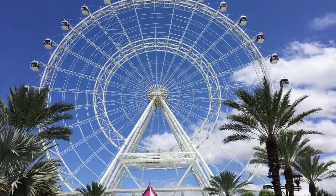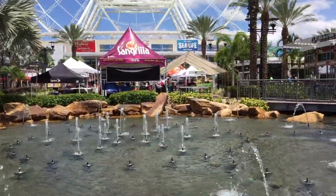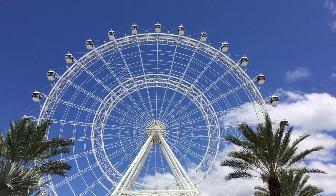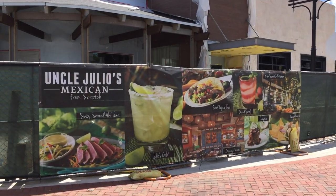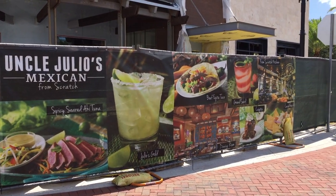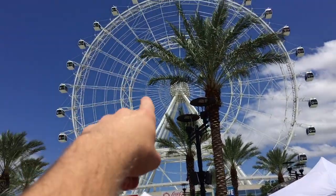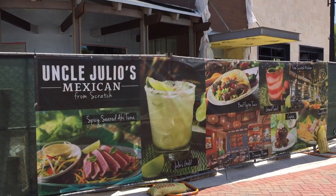Here is the Orlando Eye - got some nice fountains in front of it. They also have Sea Life and obviously some other things in there. Right over here, looks like they're doing construction - Uncle Julio's is coming. It's like a Mexican place; they had one back when I was in Maryland. Pretty good place. The Orlando Eye is right here, and right across is the construction for Uncle Julio's.